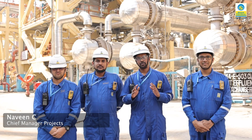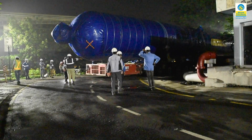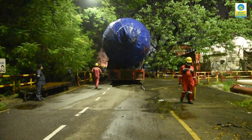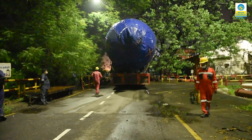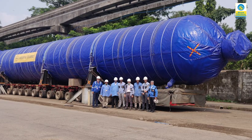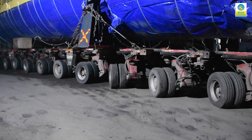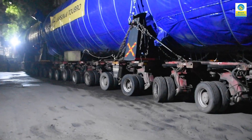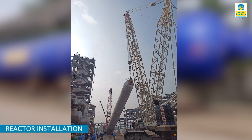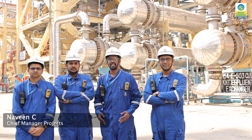One of the most critical activities was to transport the KHT reactor from Hajira, Gujarat to the refinery premises, crossing through the lanes of Mumbai city. Through multiple route surveys and meticulous planning, the reactor was transported with the help of SPMT — self-propelled modular transporter — and installed on its foundation safely using high-capacity cranes by our team.